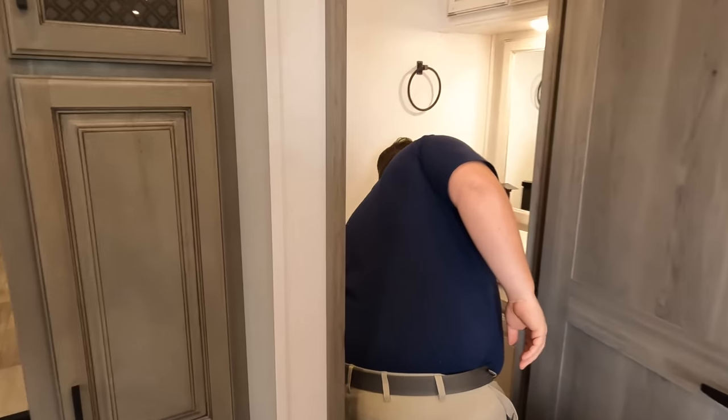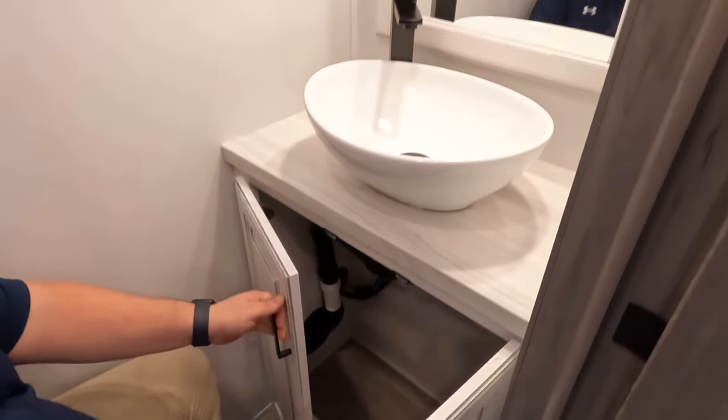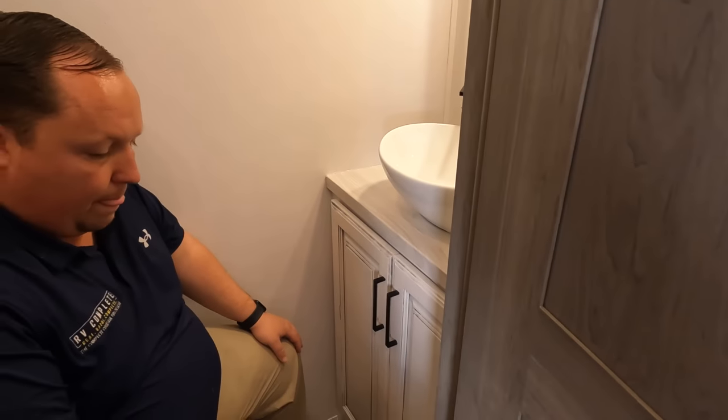Look at this beautiful half bath. Little paper towel holder, toilet paper holder — I love this sink. Nice storage up top and a fan up there. The toilet is on an angle. If you close the door — the fact that it's a half bath and it's still passing for me, this is a prime poop position. Very nice.